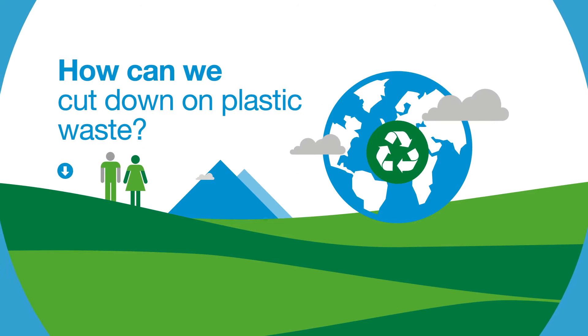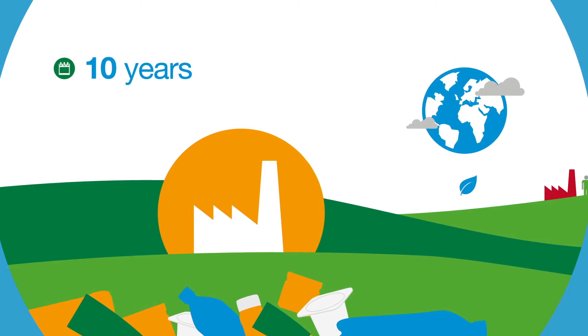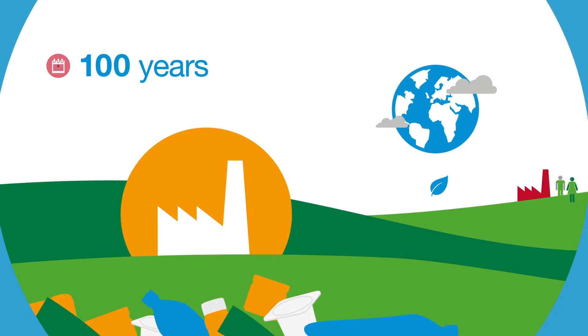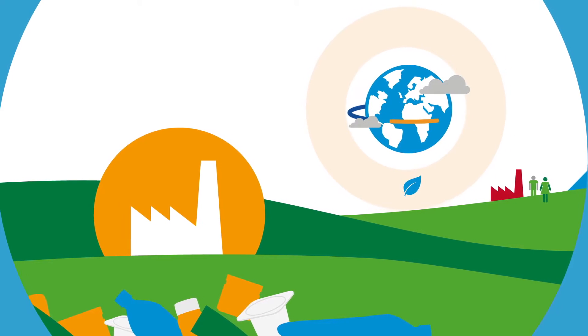How can we cut down on plastic waste? During the last 10 years, we have produced more plastic than over the past 100 years. Plastic has revolutionized how we live and work, but with enough of it thrown away each year to circle the earth four times, we're reaching a saturation point.